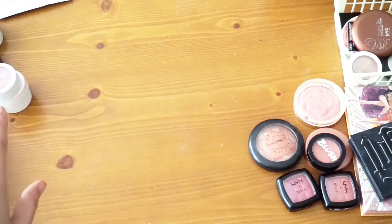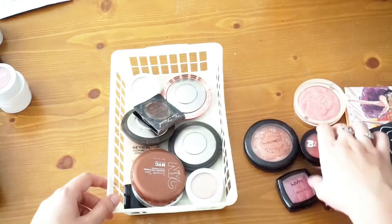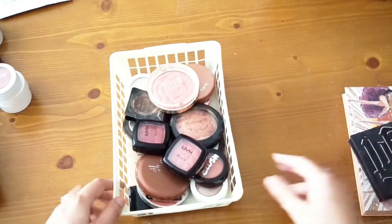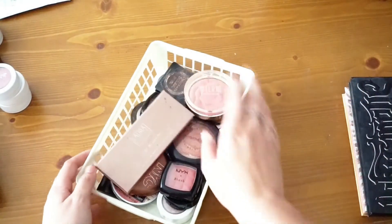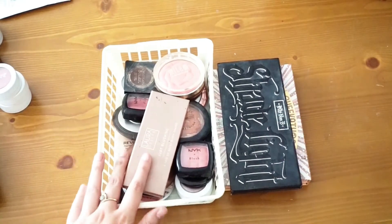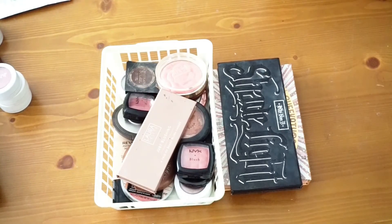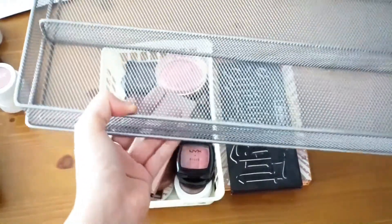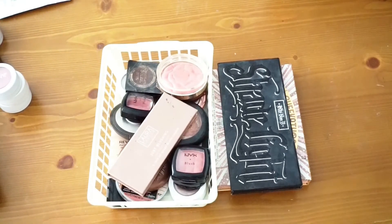I'm getting rid of a ton of stuff, which I'm really excited about. Let's see if it all fits in the basket. The blushes fit perfectly, and these are just going to hang out on the side. We decluttered this so nicely — from this big thing down to one little basket. I might give the original storage to Richard's mom for her rummage sale because it's like a storage unit. I am super stoked.